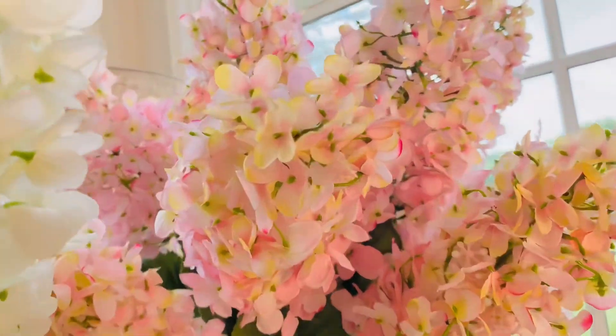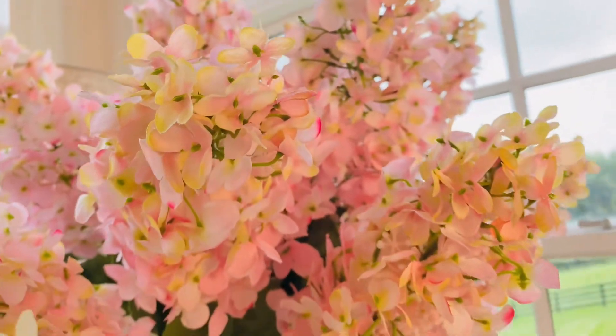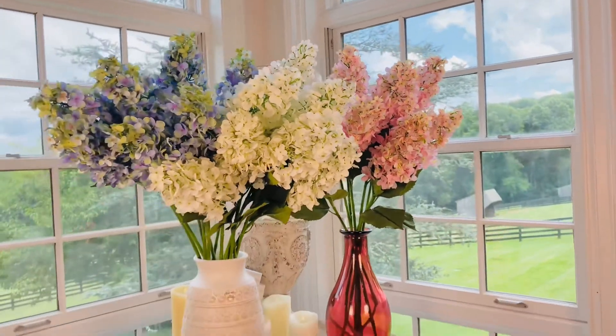And then this pink that is the prettiest and softest, with the yellows, the whites, the light pinks, the dark pinks — absolutely beautiful.